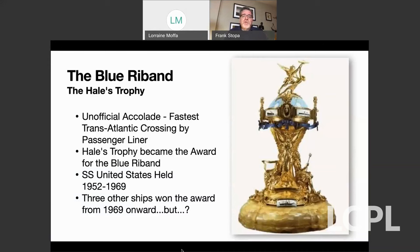The interesting thing is that no cruise liner since then has surpassed the SS United States' speed. Three other ships won the Blue Ribbon award from 1969 onward, but none of those three ships was considered an actual active passenger-carrying cruise liner. The United States Lines did not contest the award, but most people who know the cruise industry will tell you that the Blue Ribbon really still resides with the SS United States.